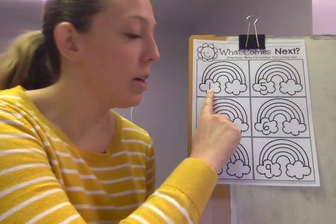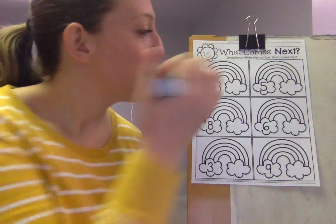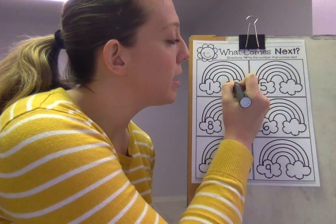So our first number is — what number is this? Easy peasy, number one. And what number comes after one? Two. Number two. Good job.